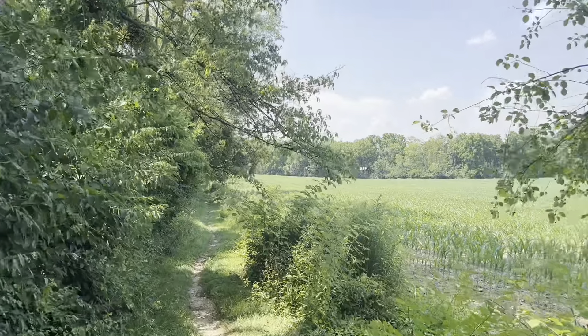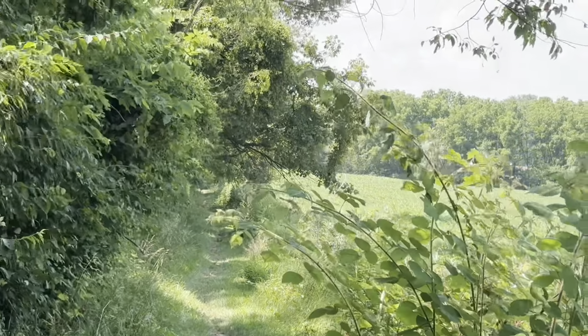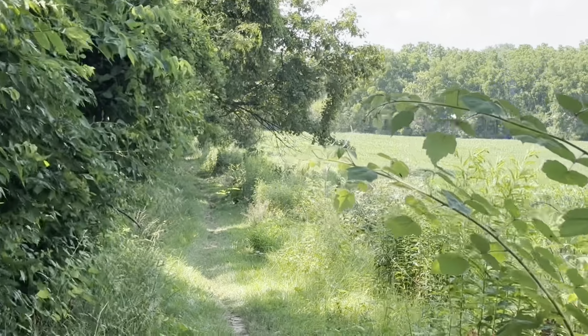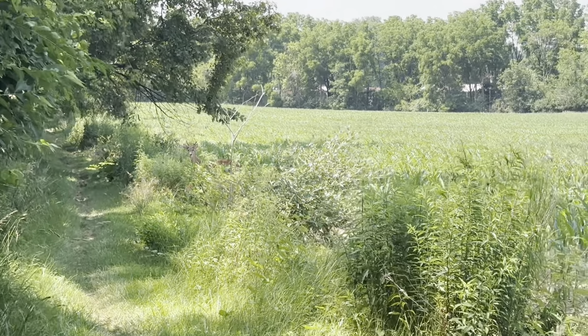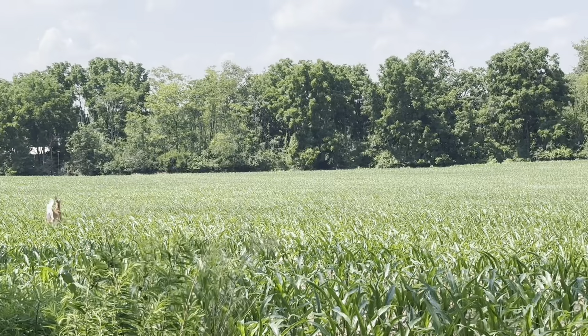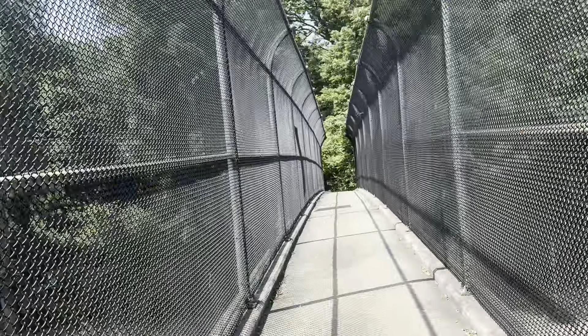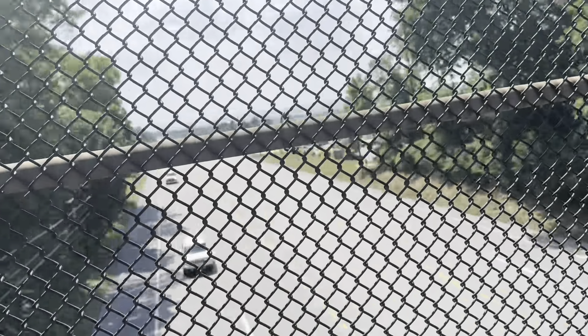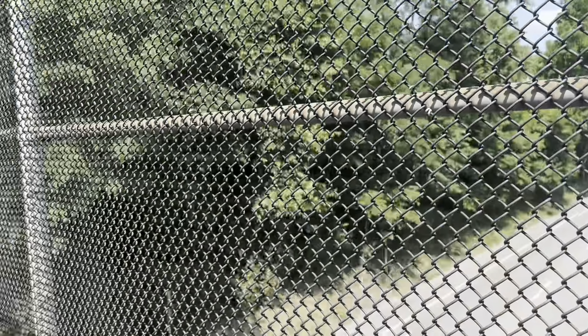Up here we have a deer. Clearly I had just shut off the camera and hadn't even put it down yet. A little buck. And now I am crossing U.S. Route 11, also known as Harrisburg Pike. I believe this is at the town of Carlisle.